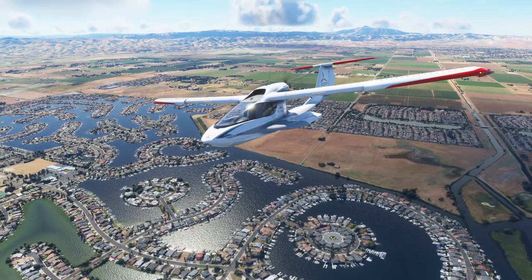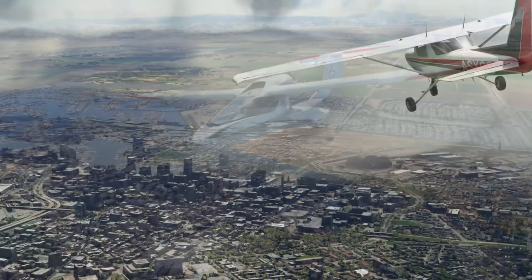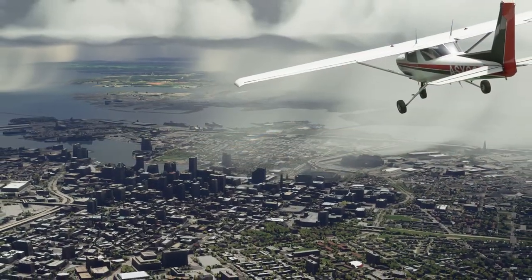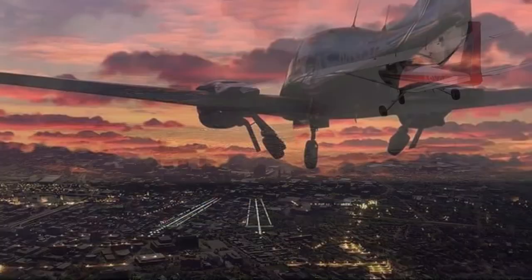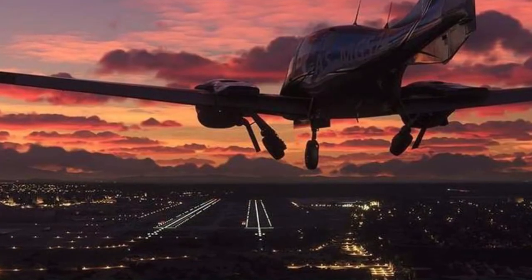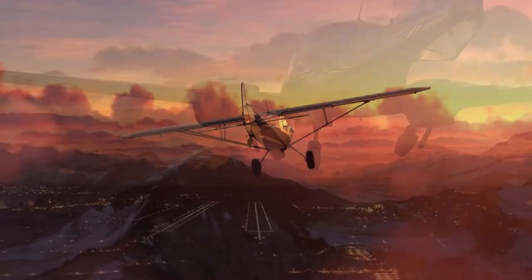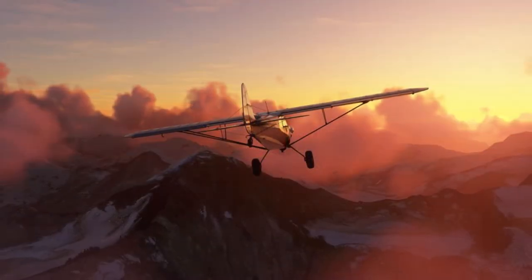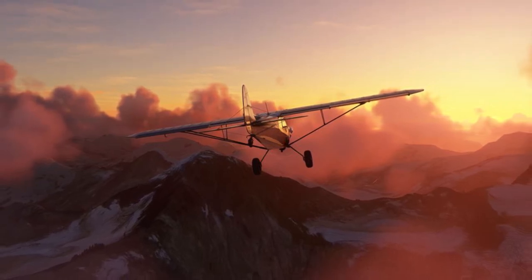Microsoft Flight Simulator, released in 2020, has amazed many people with its beauty. But despite its beauty, it does have its flaws, one of which is live weather. Some have described this feature as being the latest weather forecast rather than actual live weather. So is there a solution to all of this? One company seems to think so.